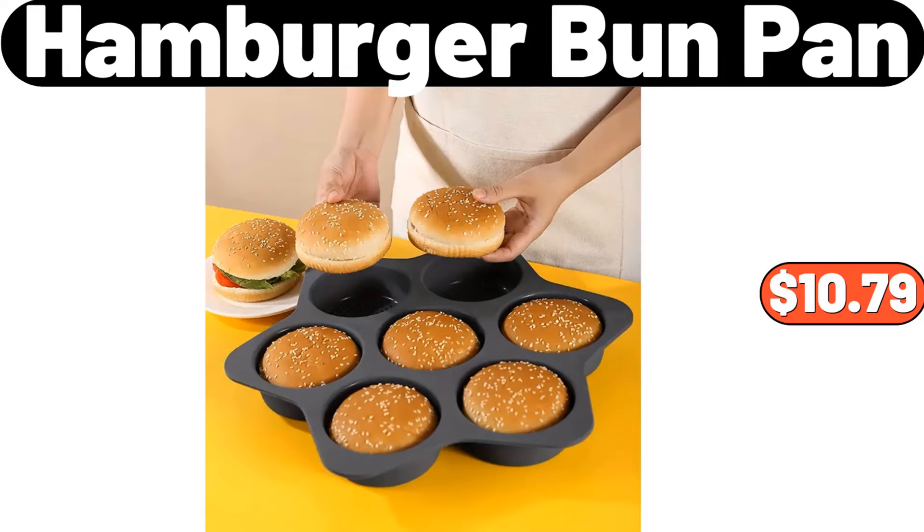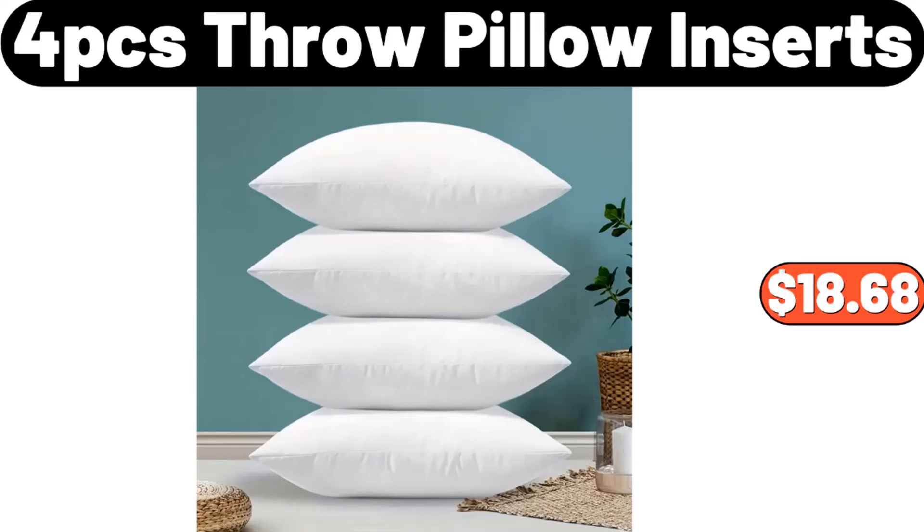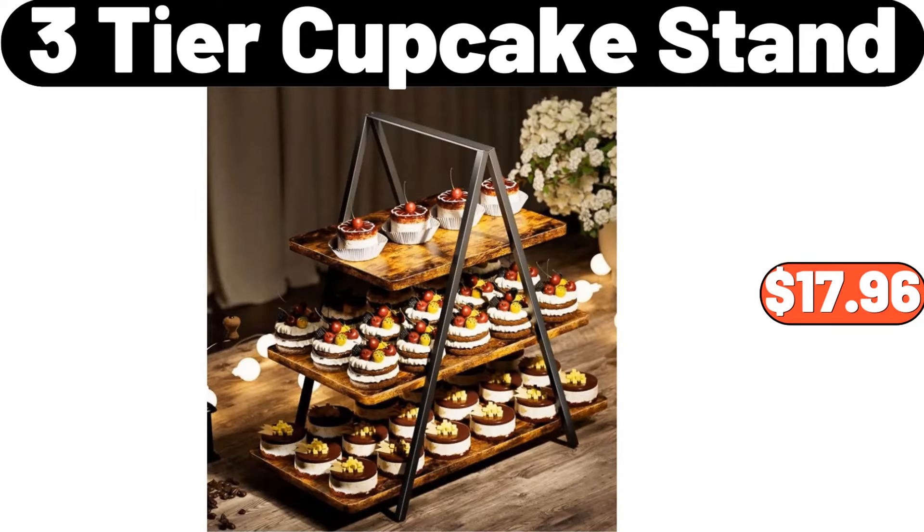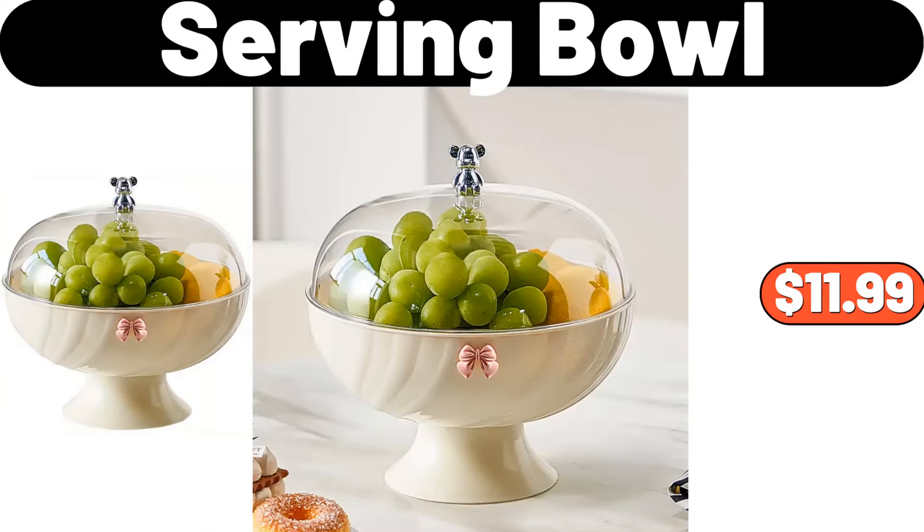Hamburger Bun Pan, $10.79. 4 PCS Throw Pillow Inserts, $18.68. Wall Mounted Storage Rack, $4.99. 3-Tier Cupcake Stand, $17.96. Serving Bowl, $11.99.